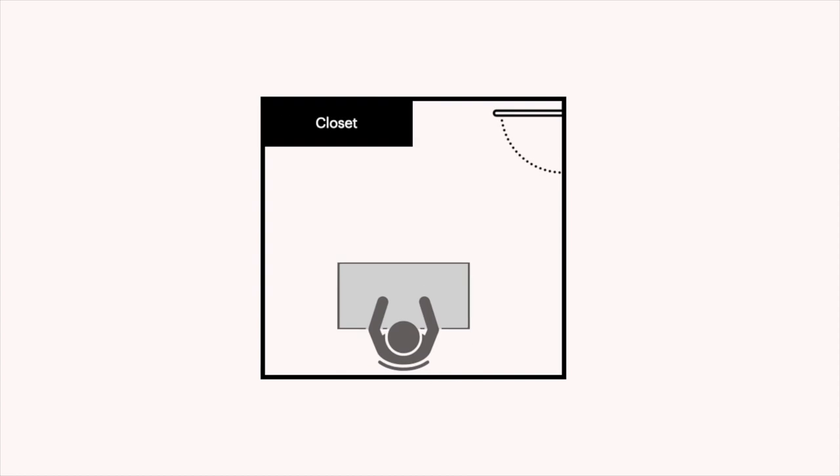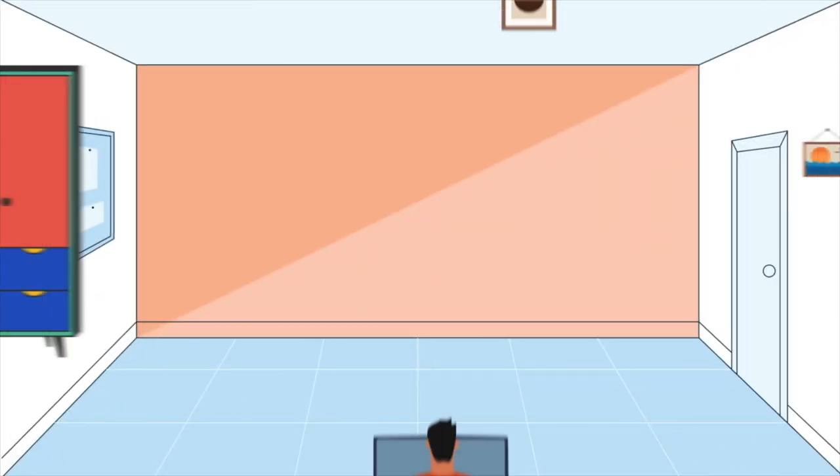This first example has the desk in the command position with full visibility to the door. However, there is a protruding closet directly in front of your desk, where you are essentially facing a wall blade. A wall blade redirects sha chi towards you while you are working at your desk, so it is best to avoid this position.